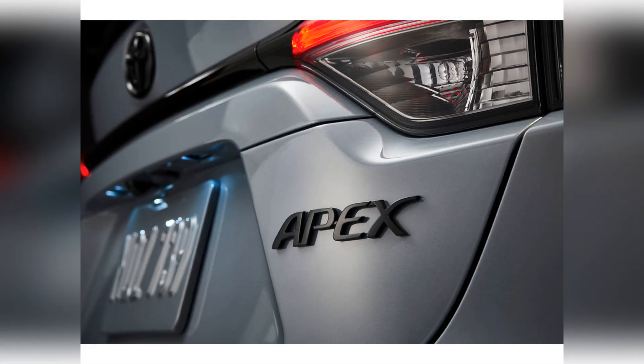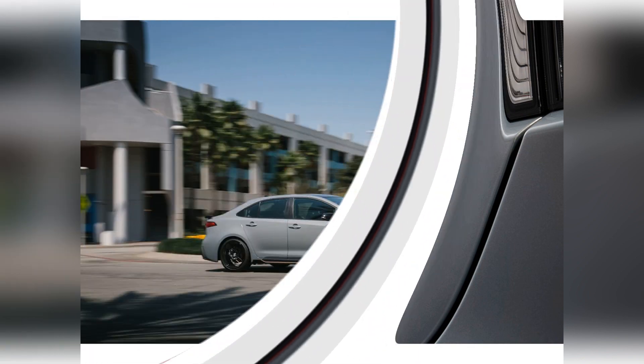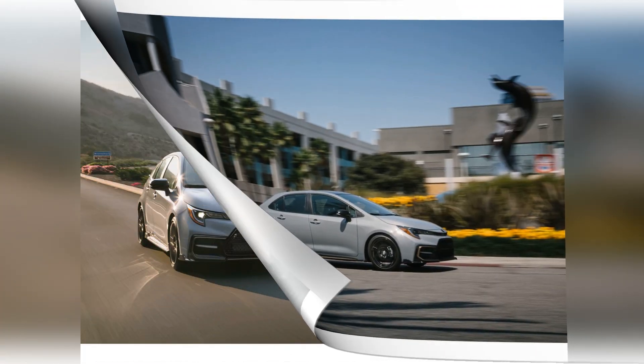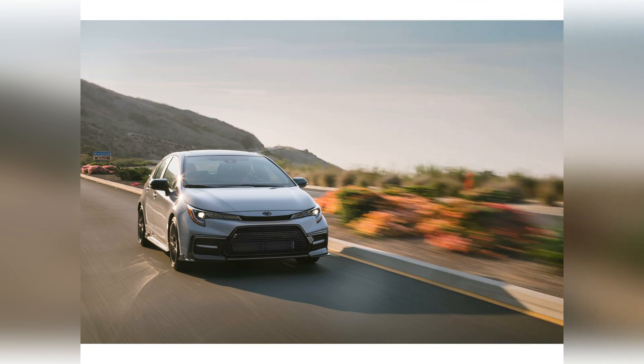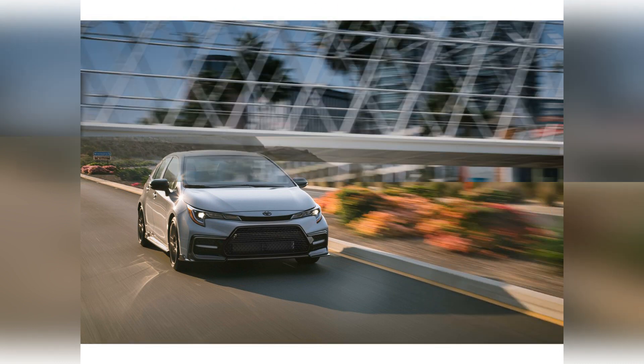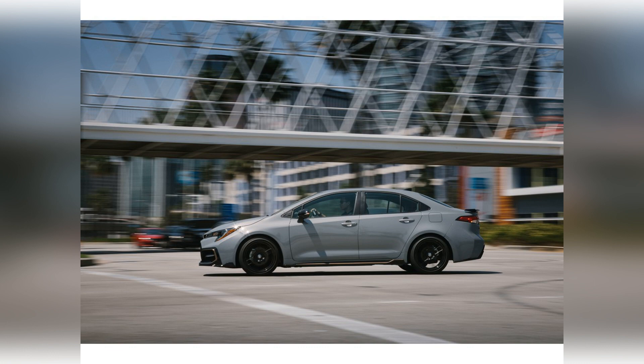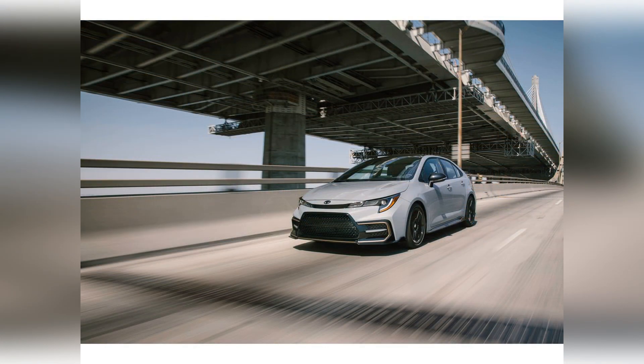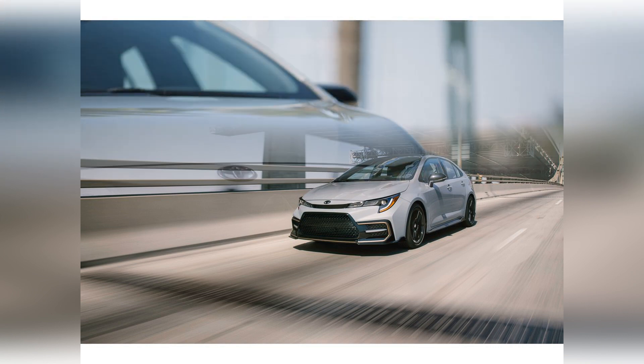Cloth upholstery and manually adjustable front seats are standard. Upgrades include synthetic leather upholstery, heated front seats, and a power-adjustable driver's seat. The Corolla has two complete sets of LATCH connectors for the rear outboard seats and a tether anchor for the rear middle seat.